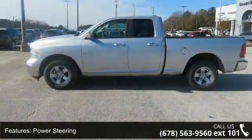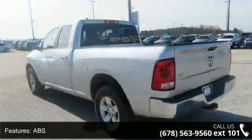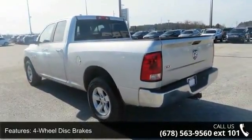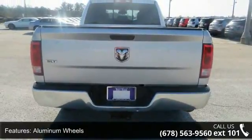This vehicle's top features include rear-wheel drive, power steering, ABS, 4-wheel disc brakes, aluminum wheels, automatic headlights, power windows, sliding rear window, satellite radio, and split bench seat.